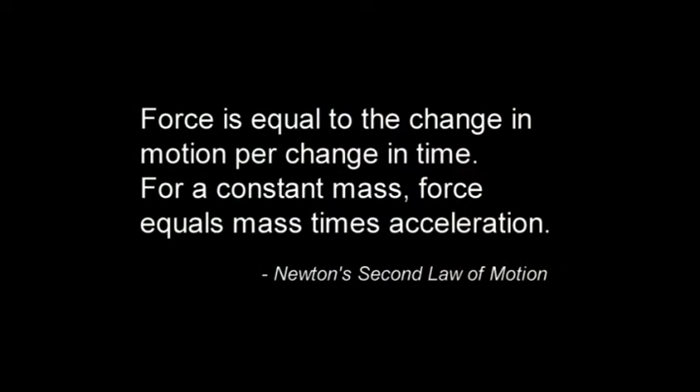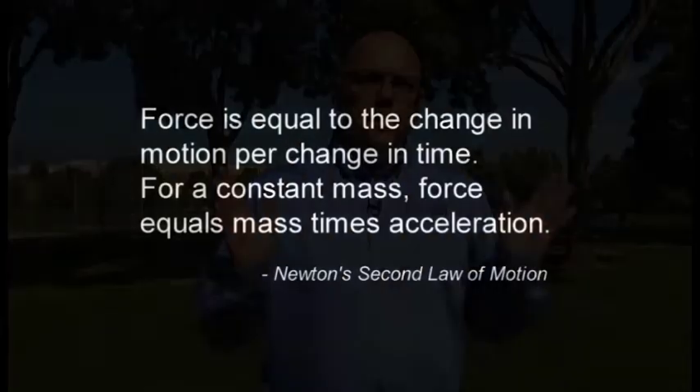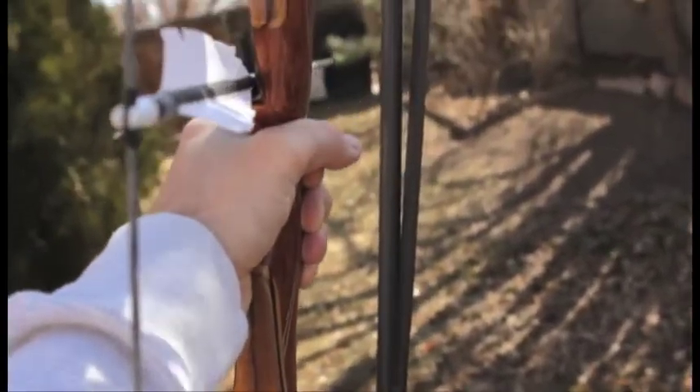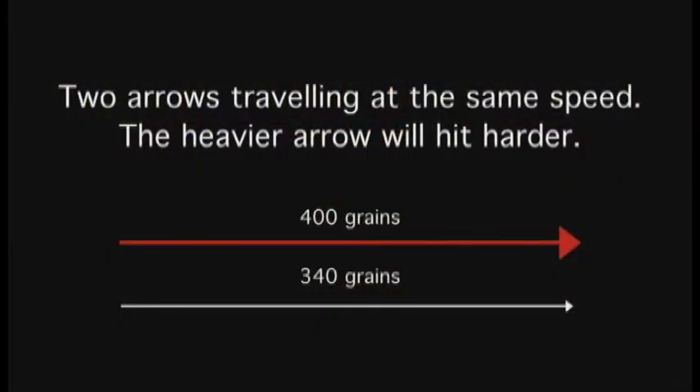Newton's second law states that force is equal to the change in motion for change in time. For constant mass, force equals mass times acceleration. To put it simply, the bigger the mass or the more acceleration an object has, the more force it has. A bow and arrow is a good way to demonstrate this: if two arrows are traveling through the air at the same speed and one has more mass than the other, then that arrow has more force.